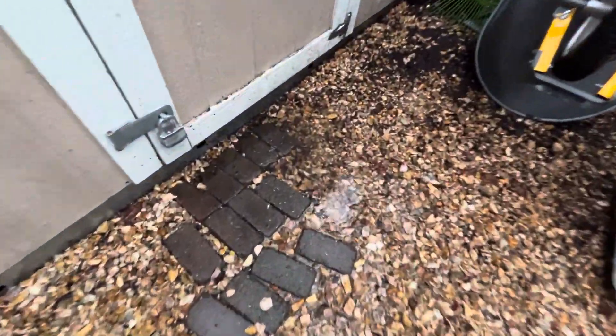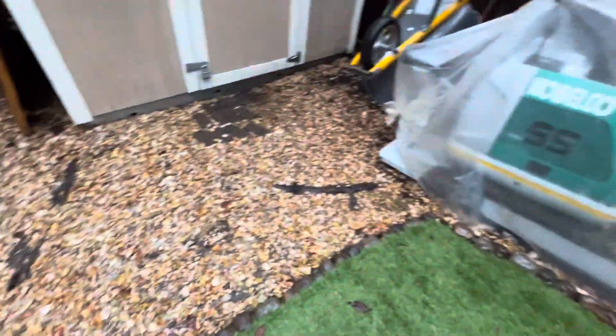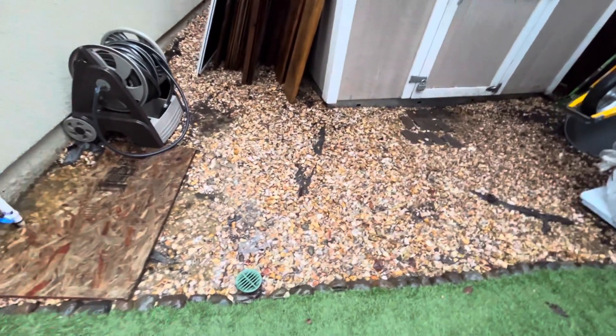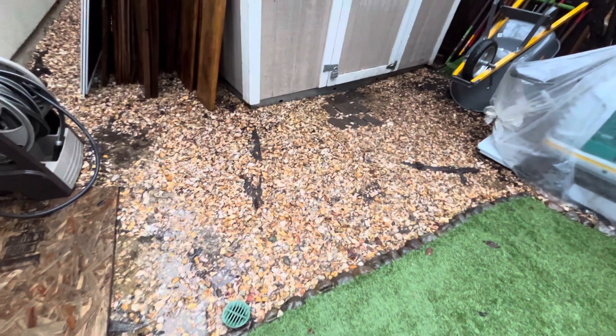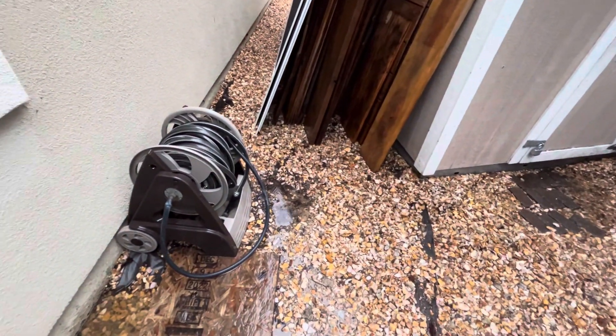There's water next to my shed right here — not a big deal since it's just a shed. But unless I redo this entire area, I'll probably have to come back and review this. I need to create a valley right here, directing water away from the house and away from the shed.